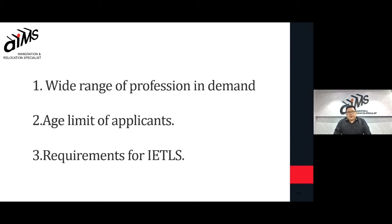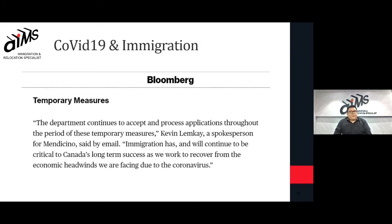Age limit for applicants — most countries have a very strict age limit when it comes to skilled migration, but for Canada there is still an equal opportunity as long as you're qualified by the first test for the program. Regarding IELTS requirements, the points given during this skilled migration program are quite lenient. For most countries the suggested range is eights and nines for each component, but for Canada it's an attainable range of sevens and eights.